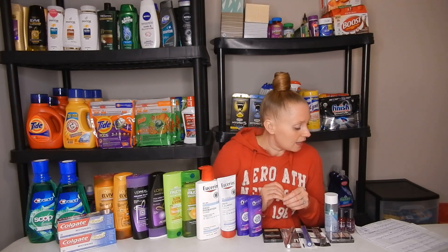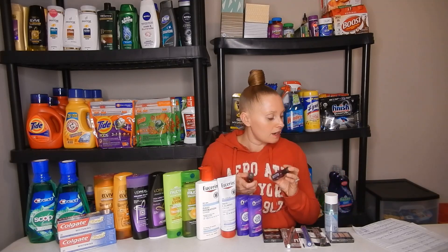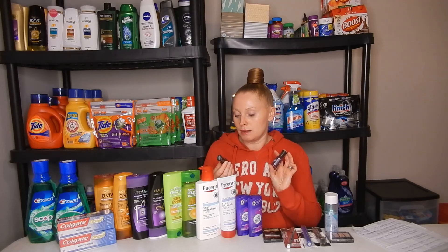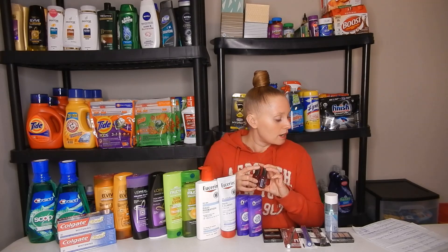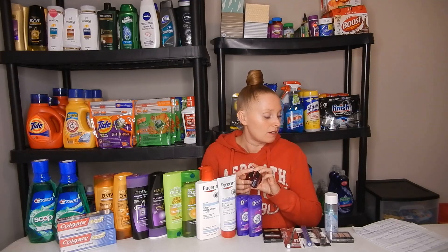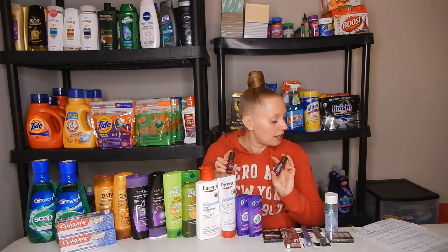Next, the Sally Hansen deal. Buy two, get a $5 Extra Buck. These are the cheapest items — the Hard as Nails Extreme Wear — at $3.59. You'll end up paying $7.18 out of pocket but getting back a $5 Extra Buck, making them $2.18 or $1.09 a piece.